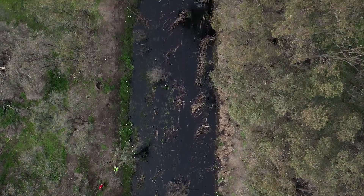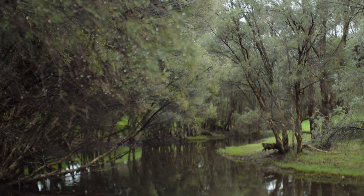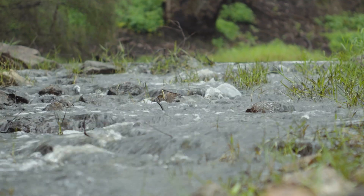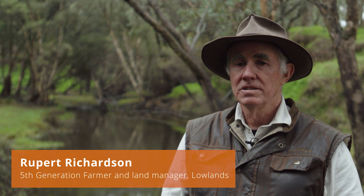Just upstream, we have one of the only remnant bushlands and river riparian zones remaining intact on the Swan Coastal Plain. We call this place Lowlands Conservation Reserve. It was chosen as our reference site for the Restoring the Serpentine River project because it remains in such a pristine condition.